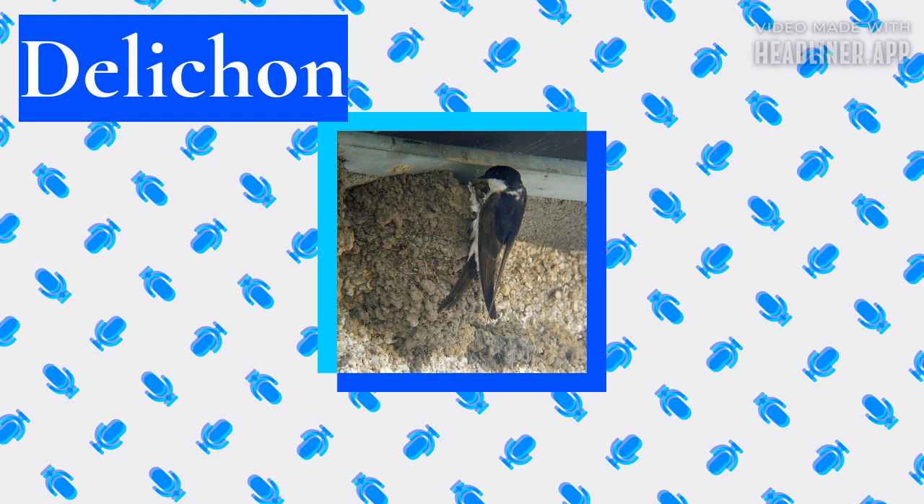The other two species favor mountainous country, and sea cliffs in the case of the Asian house martin; they use buildings as nest sites less frequently than their northern relative. The wintering grounds of the two migrant species include a range of open country and hilly habitats.